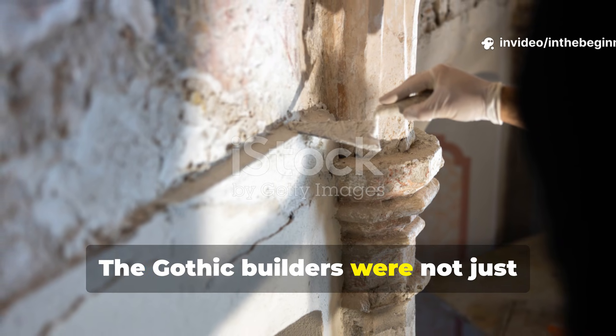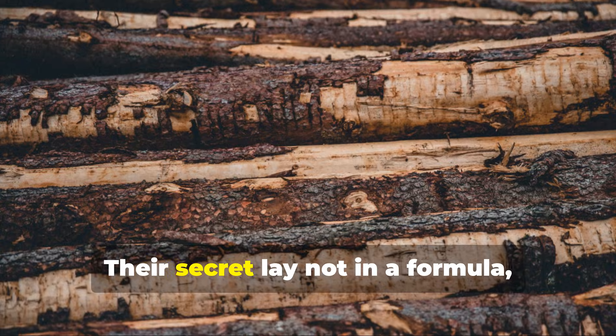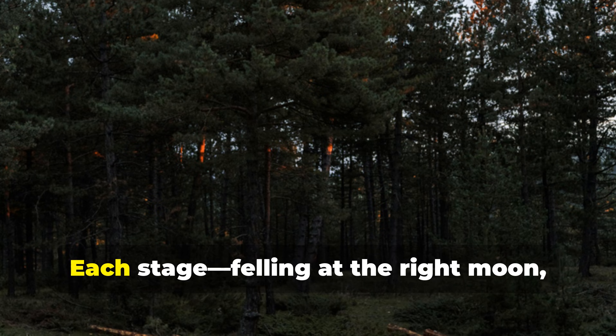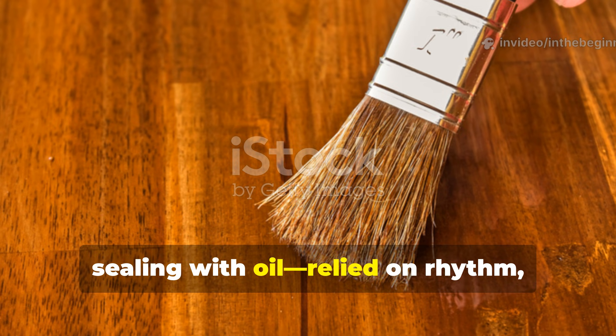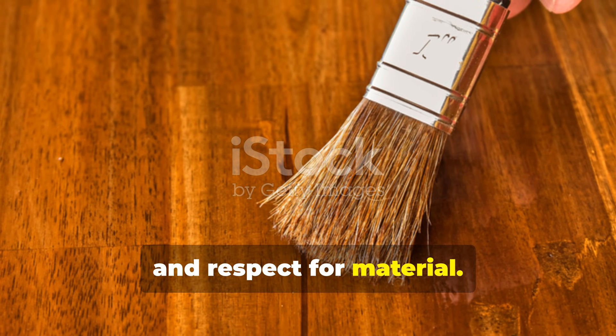The Gothic builders were not just artisans — they were scientists of time. Their secret lay not in a formula but in their willingness to let nature do the work. Each stage — felling at the right moon, soaking for years, curing slowly, sealing with oil — relied on rhythm, observation and respect for material.